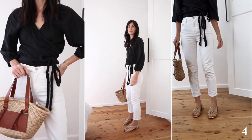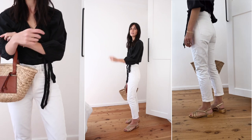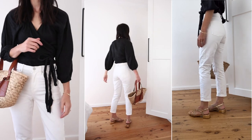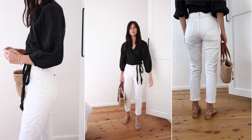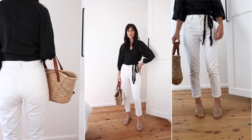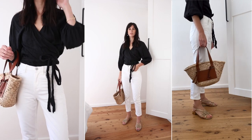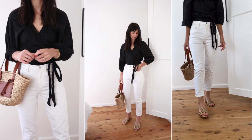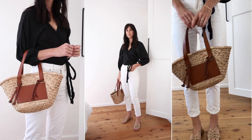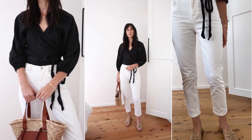Hello summer! We've gone for some contrasting colors for this outfit offset by the warmth of the accessories. The gold braided sandals and the straw bag add a nice touch and are what make this feel summery — plus they're both great neutrals for the warmer months. This jean has a slimmer fit through the legs so I wanted to go with a bit more shape up top, and this wrap top has really fun puffy sleeves. I kept the tie loose at the front for a cleaner look, but you could always tuck these in strategically.